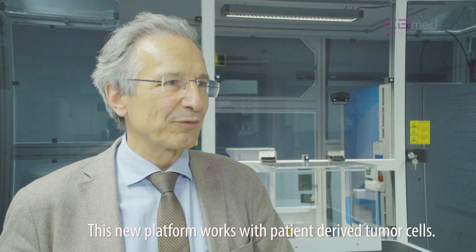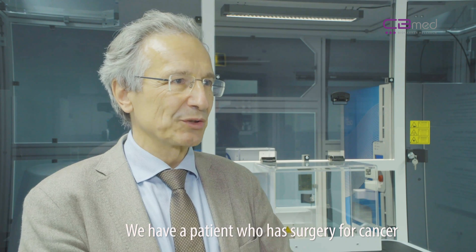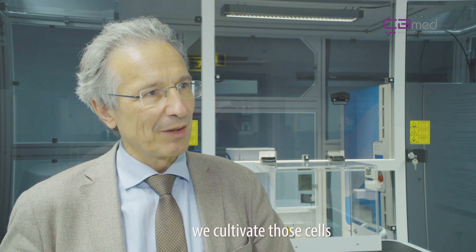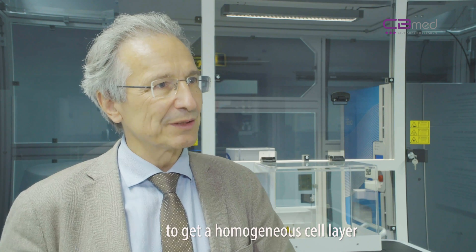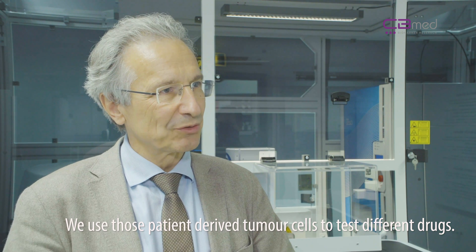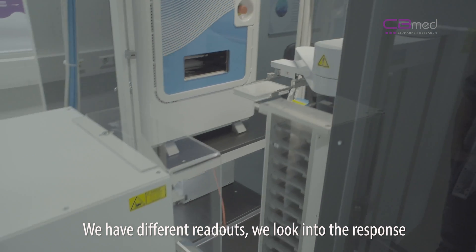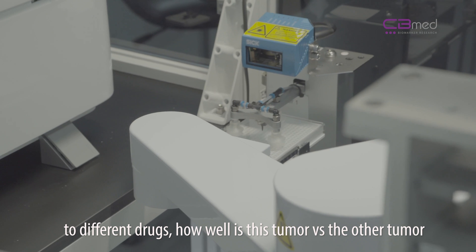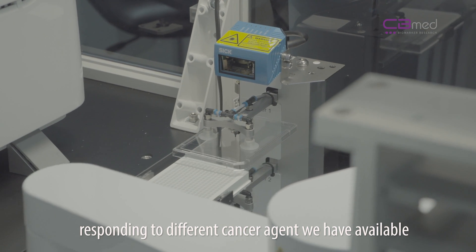This new platform works with patient-derived tumor cells. We have a patient who has surgery for a cancer, and part of that tissue comes to our lab. We cultivate those cells to get a very homogeneous cell layer, and then we use those patient-derived tumor cells to test different drugs. We have different readouts — we look at the response to different drugs: how well is this tumor versus another tumor responding to the different cancer agents we have available.